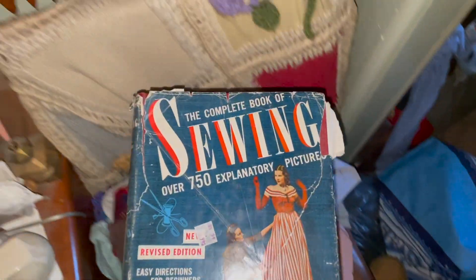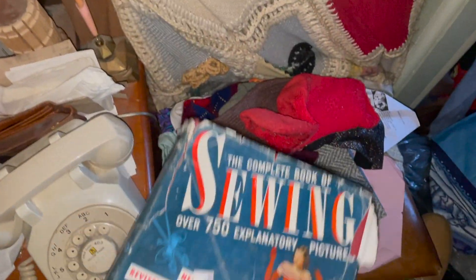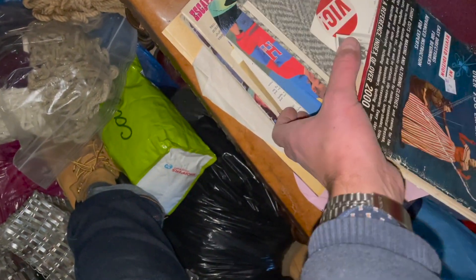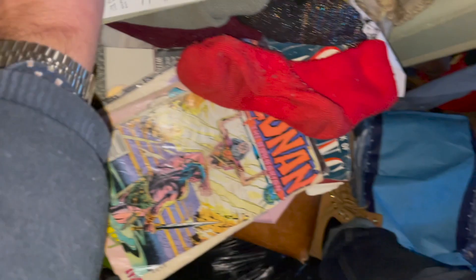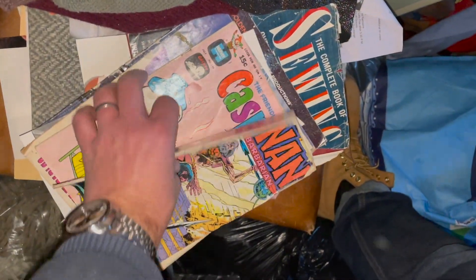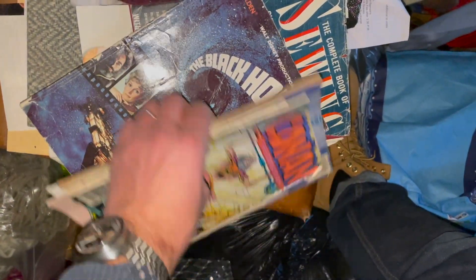What's this — the Complete Book of Selling, over 750 explanatory pictures. Oh, there's a comic! It'd be nice to find a good old comic book in the mix, but it's Conan — which isn't really worth a whole lot. Casper, Mad, Black Hole.